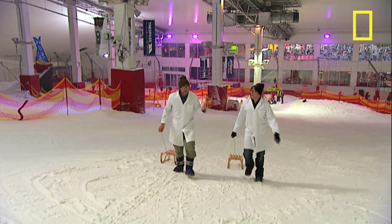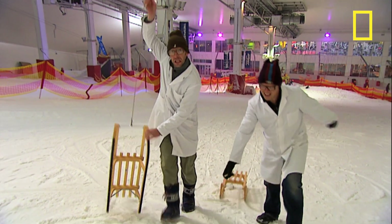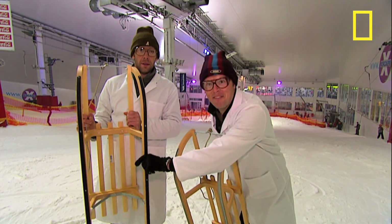But I think they're missing a trick — Teflon, the world's slipperiest material, has got to be great for sledging. So we're going to put our theory to the test and race a sledge with steel runners against one with Teflon runners.